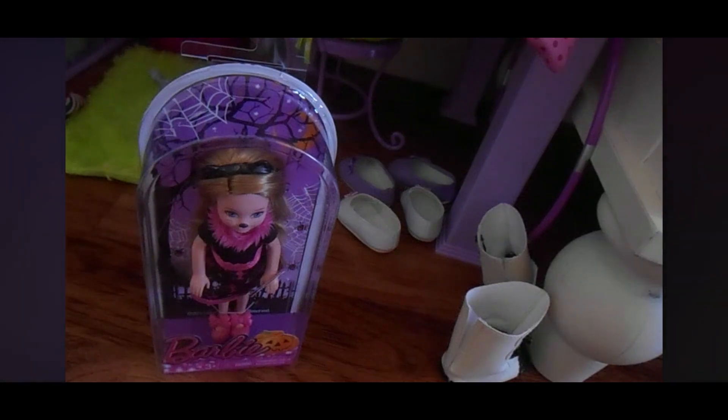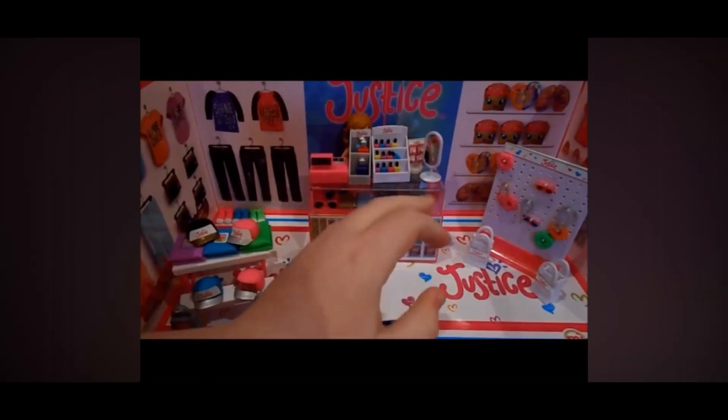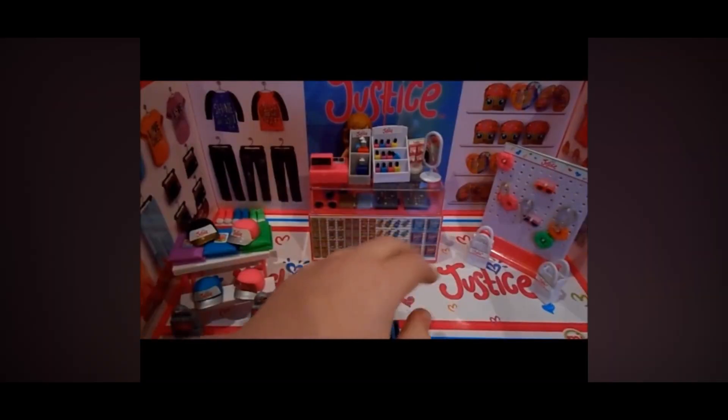So today we are going to open the Target Halloween. Today we are going to do some doll punching — the Sparkles Cupcakes, the Nail Salon, and the Dairy Cream Store.